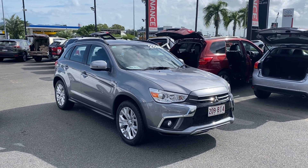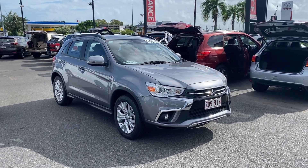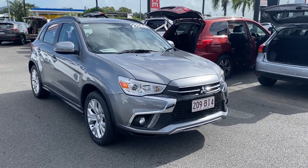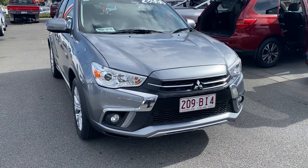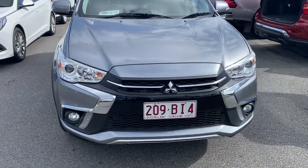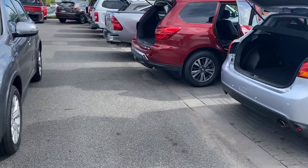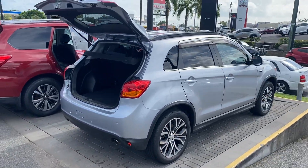Good morning, welcome to your virtual tour on the 2019 Mitsubishi ASX that you inquired on. This virtual tour will go through all the interior and exterior of this car, pointing out any scuff marks or marks that need to be noted at first point of sale.